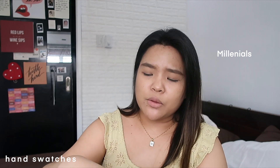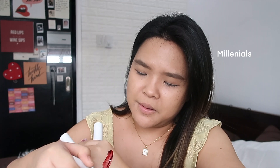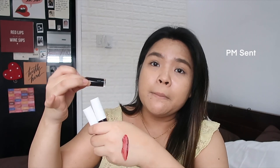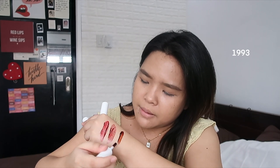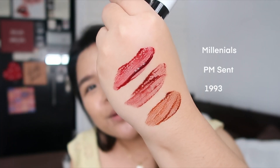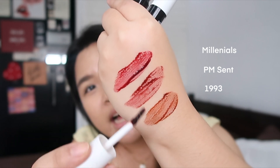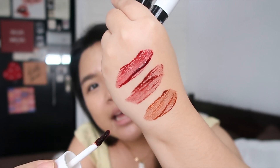Kaya tayo kay Millennials because that one I already opened. This is Millennials. This one is called P.M. Scent. So, 1993 naman is leaning towards the brown side. Ayan ang mga shades up close. And as you can see, hindi sila yung matubig na nagrarun — it does stay in place, which is good. Now, itry naman natin yung blendability niya. Start with the same color — we have Millennials, one dot.